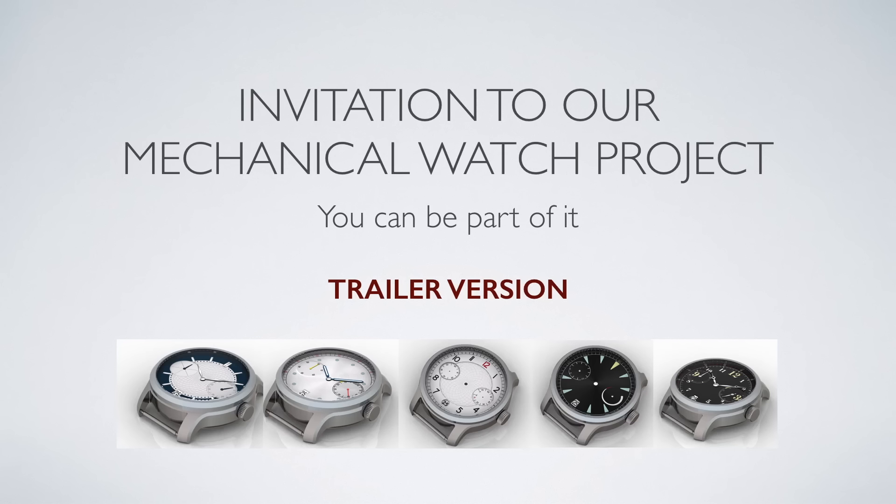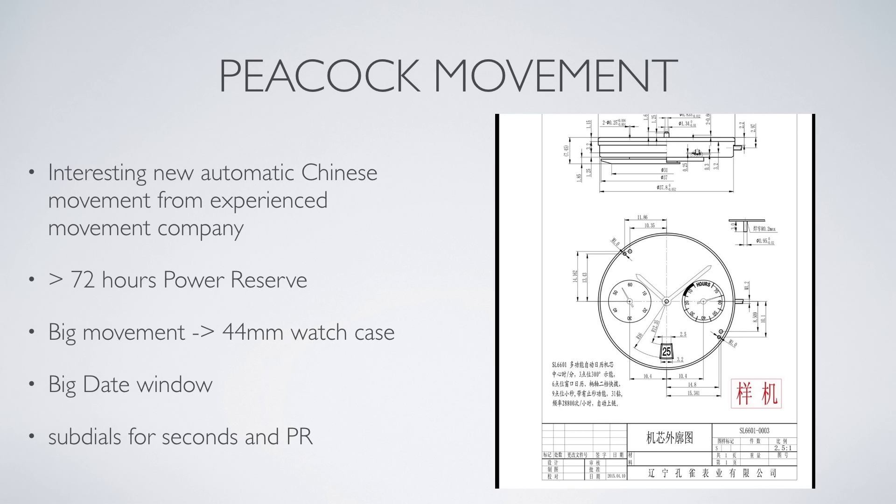Hello everybody. This is the trailer to a collaborative mechanical watch project of which you can be part. The heart of the watch will be a Peacock movement. Peacock is an experienced Chinese company that released recently an interesting new automatic movement with more than 70 hours power reserve and a very big date window.